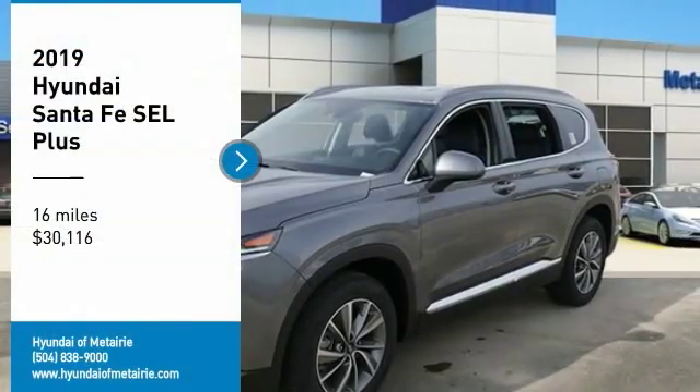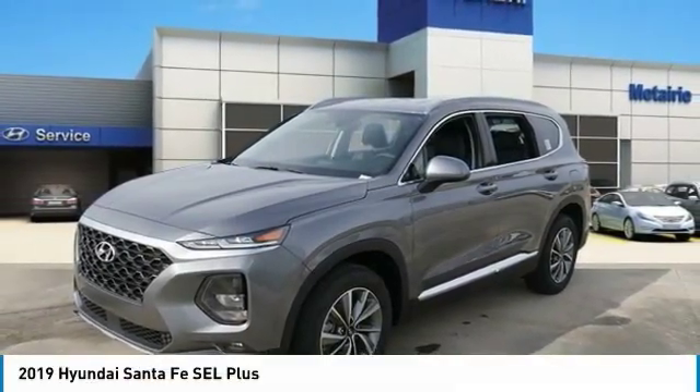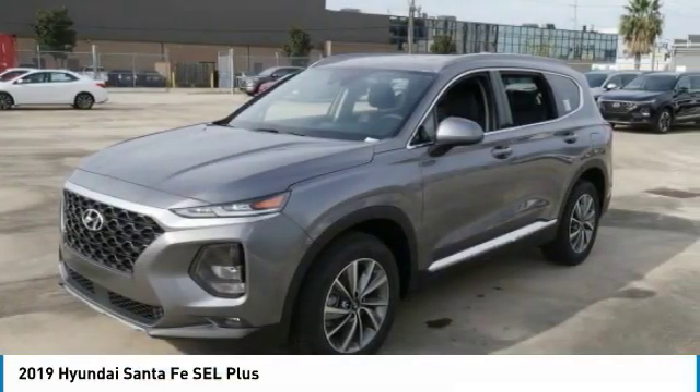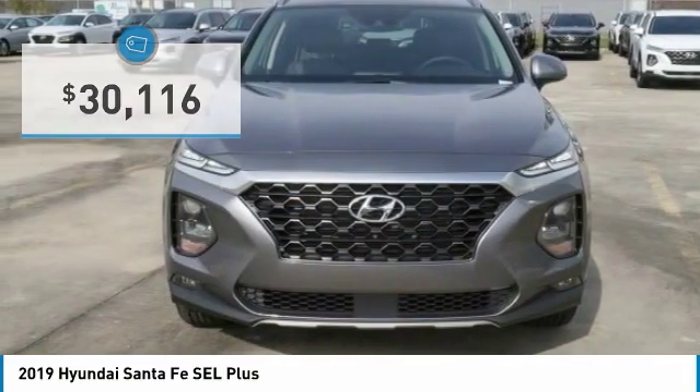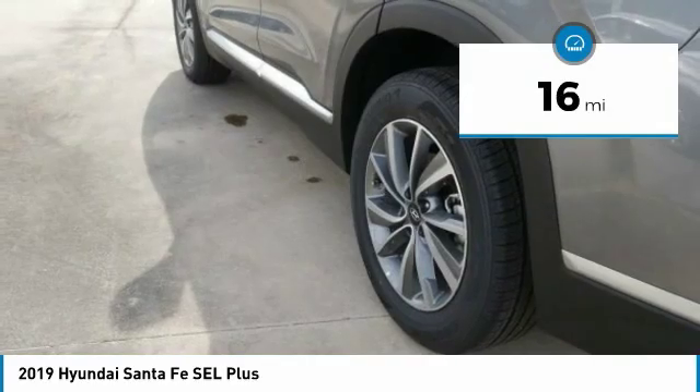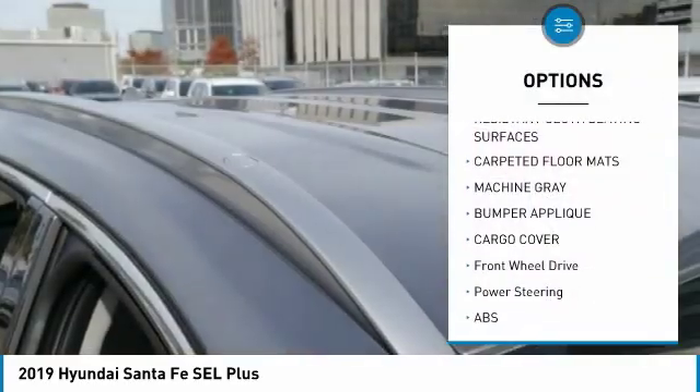Come test drive the 2019 Santa Fe — style, quality, performance, value. Need we say more? It is priced below $35,000 and has less than 100 miles.